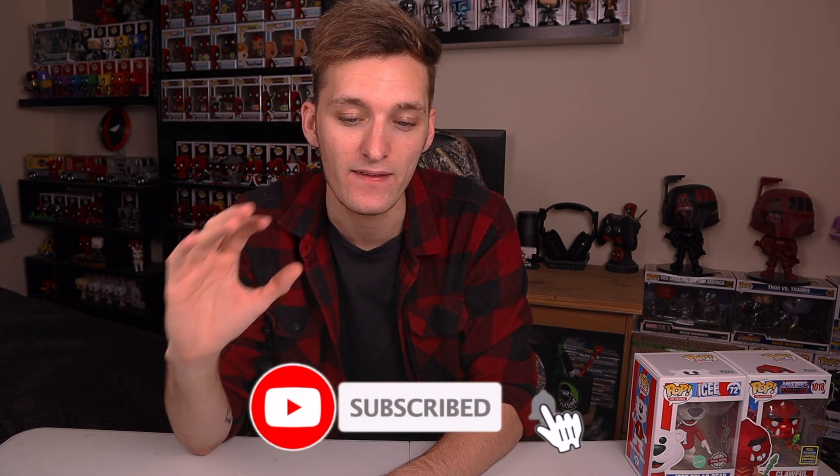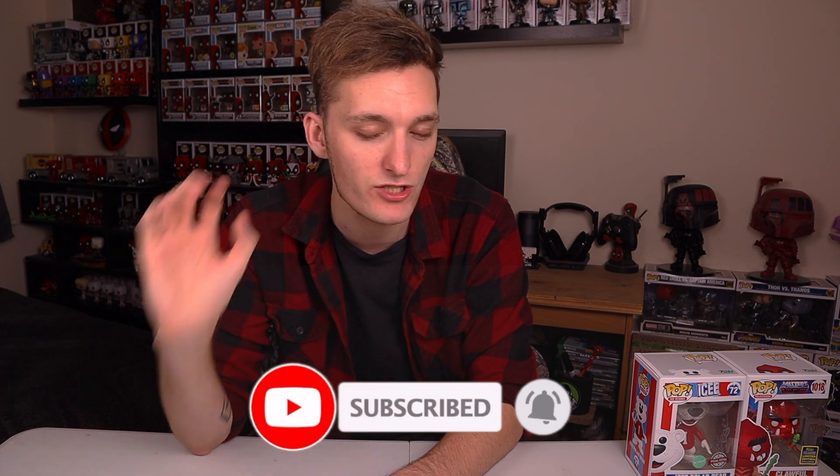As always, links in my description for my website where I do my own mystery boxes and I've got discount codes in there so go check them out. That is all for today - I hope you guys enjoyed it. Don't forget to leave a like, comment and subscribe, and catch you in the next one.